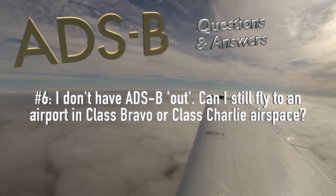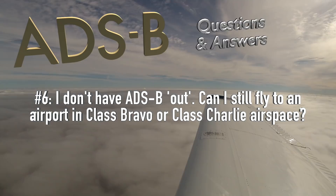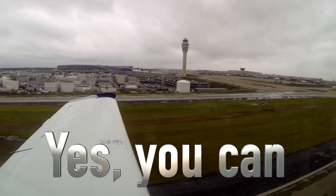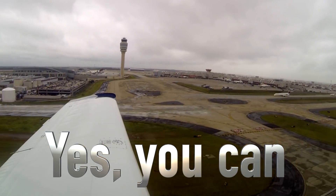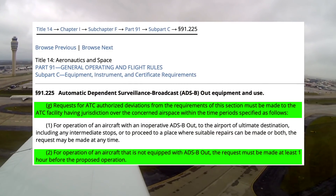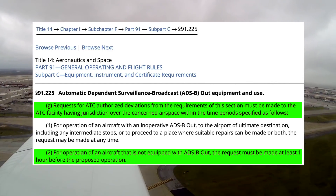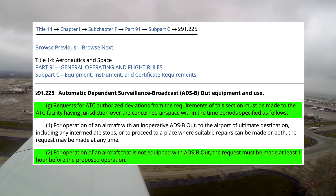I don't have ADS-B out. Can I still make an occasional flight to an airport in Class Bravo or Class Charlie airspace? Just like you can ask ATC today for permission to enter airspace which requires a transponder if you don't have one, in 2020 you will be able to ask ATC for permission to enter airspace requiring ADS-B if the airplane is not equipped. They could turn you down, but it doesn't hurt to ask. And if they do allow you in, you're perfectly legal without having ADS-B.